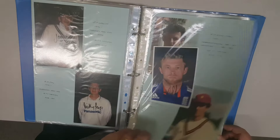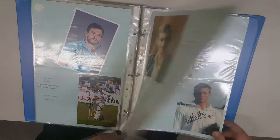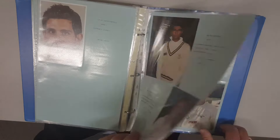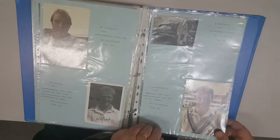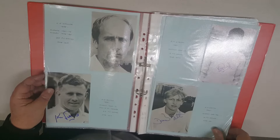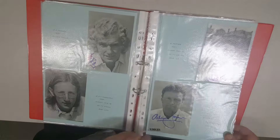This album of county players mostly didn't get up to test level. This is the second album, titled Sussex — I assume these are Sussex players. Quite a nice collection.